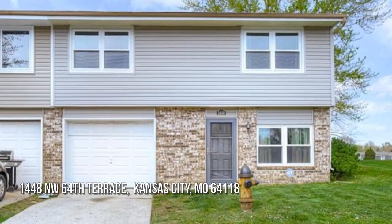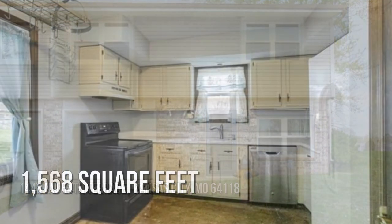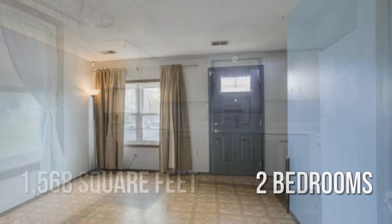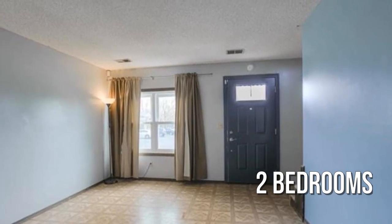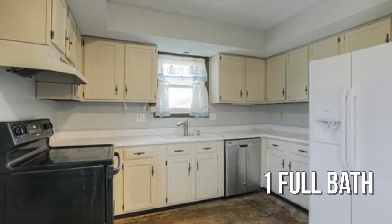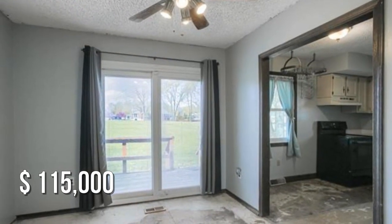Searching for the perfect home? This lovely property offers over 1,500 square feet of living space, featuring two bedrooms with one full bathroom. This property is currently listed for under $120,000.